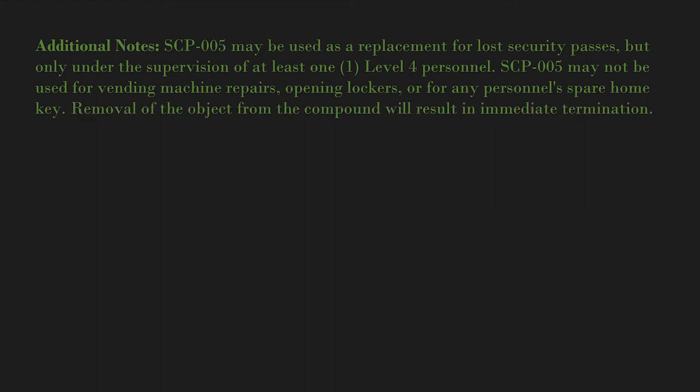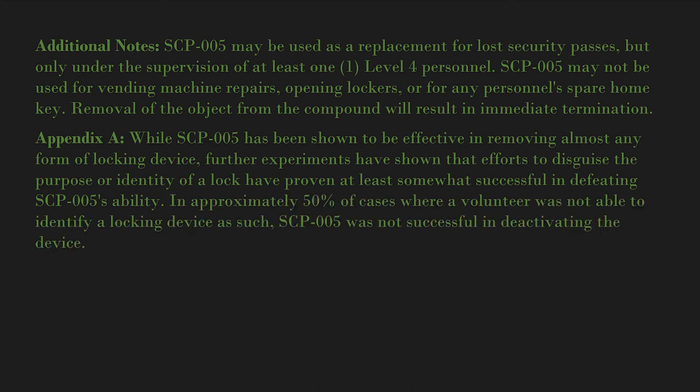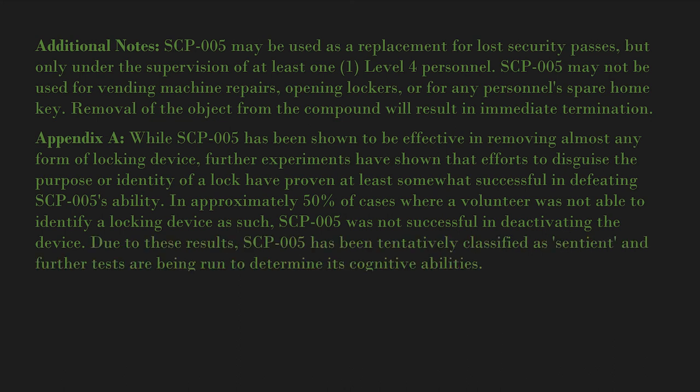SCP-005 may not be used for vending machine repairs, opening lockers, or for any personnel's spare home key. Removal of the object from the compound will result in immediate termination. Appendix A: While SCP-005 has been shown to be effective in removing almost any form of locking device, further experiments have shown that efforts to disguise the purpose or identity of a lock have proven at least somewhat successful in defeating SCP-005's ability in approximately 50 percent of cases where a volunteer was not able to identify a locking device as such.